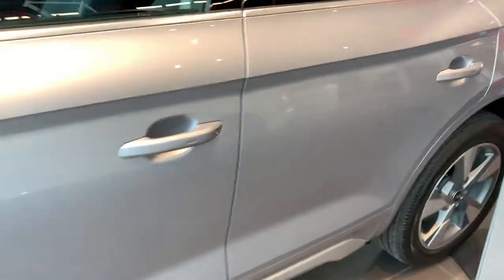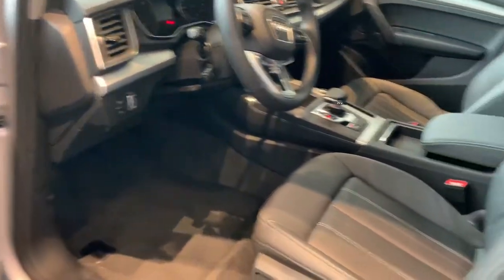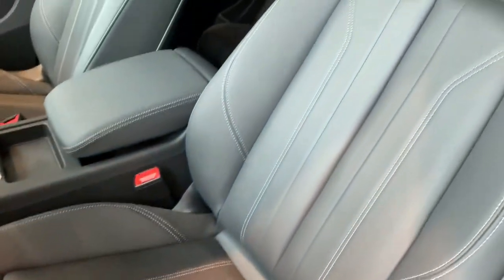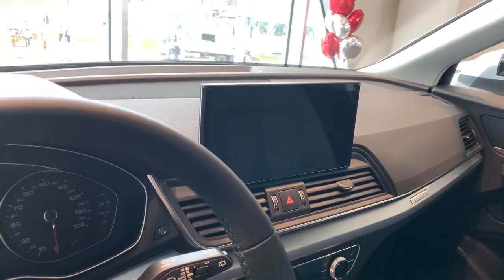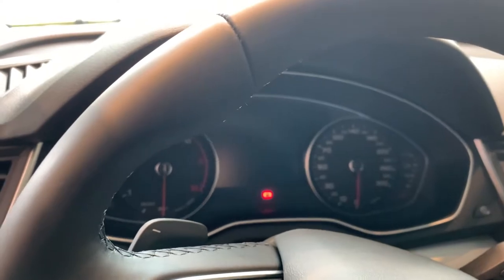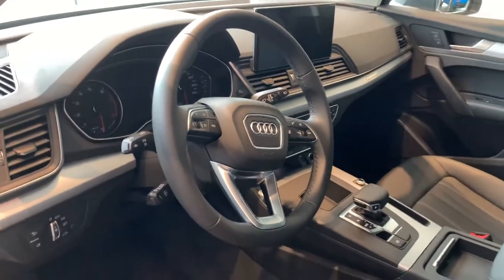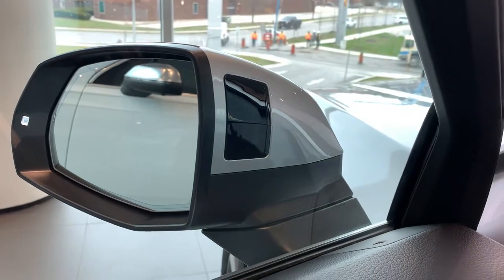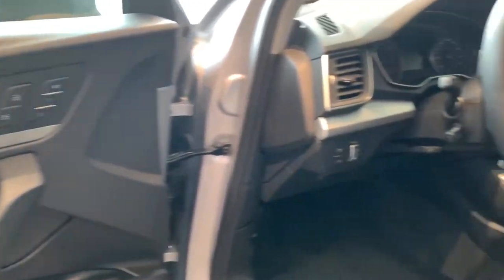So we go inside and you can see new contrast stitching on the seats and now a 10-inch touch screen as opposed to the rotary dial there. You have analog gauges with the screen in front, full color display. Heated steering wheel is part of the convenience package. Blind spot alert is standard on that comfort level. Memory seats are part of the convenience package as well.